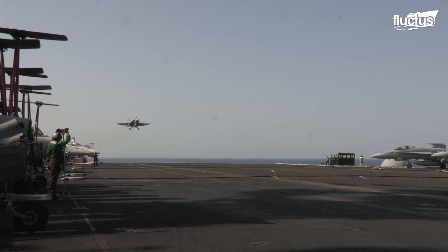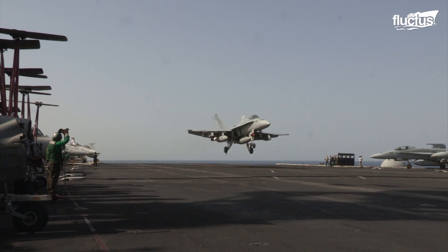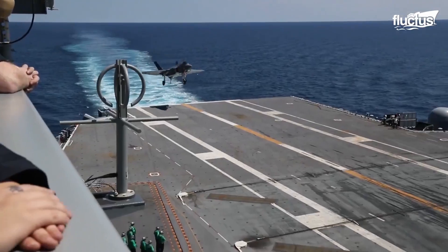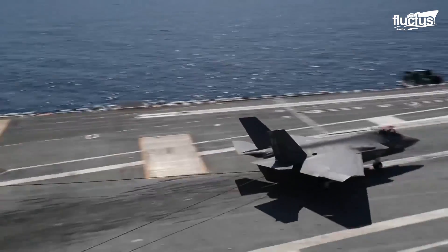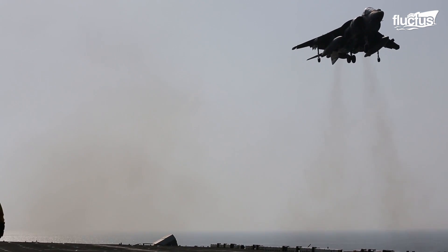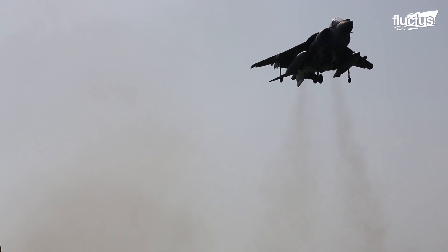Among the most daunting tests in naval aviation is the art of landing fighter jets on the deck of an aircraft carrier, or an LHA, or landing helicopter assault ship.